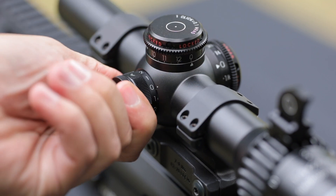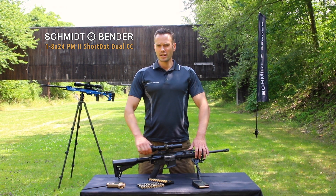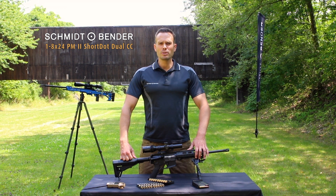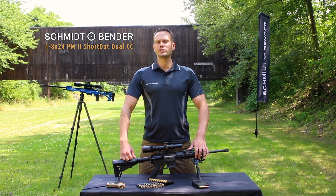The first three steps of the illumination are for night vision. CC stands for close combat — if you are below 1.1x magnification the parallax is automatically set at 7 meters, perfect for close distance.